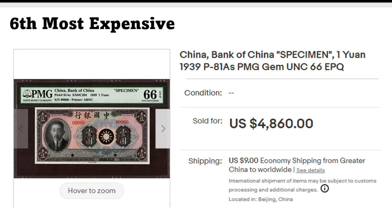This is the first time I've seen this one — Pick S1a, or 81a, a specimen from the Bank of China, Beijing. It's graded and it's a specimen. The character on the left side looks more Japanese than Chinese to me. Anyway, this was the sixth most expensive — quite a novelty for me.